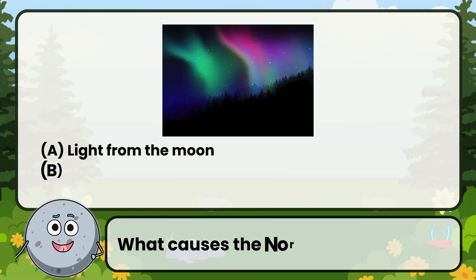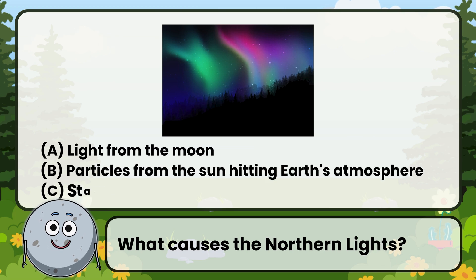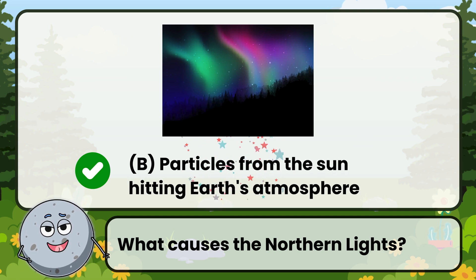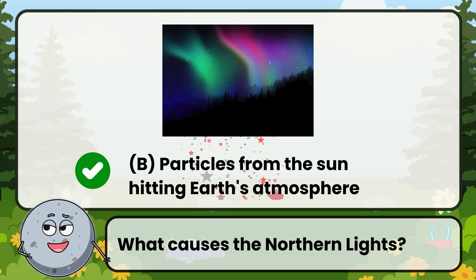What causes the Northern Lights? Correct! The answer is: particles from the Sun hitting Earth's atmosphere.